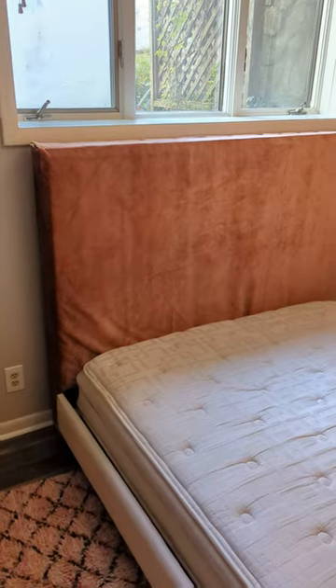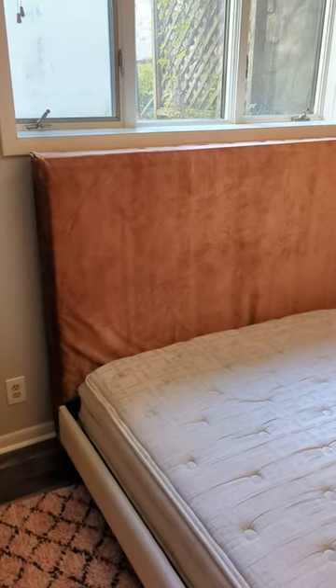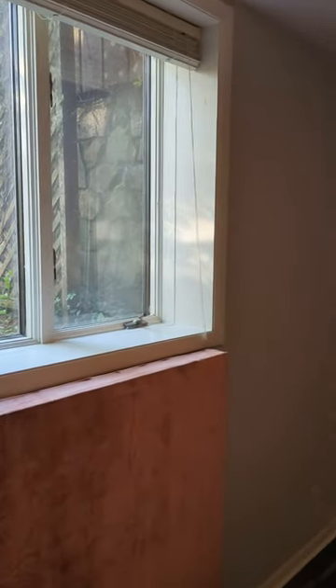Now some would say, hey, there's a bed — just climb on it and get out. That doesn't necessarily work because the bed might not be here; it might be at the other wall. Also, the windows need to open. In this case, this one does, but the other one does not. That's a problem.